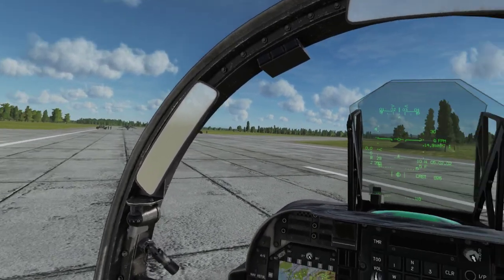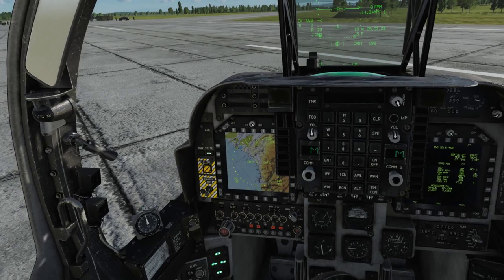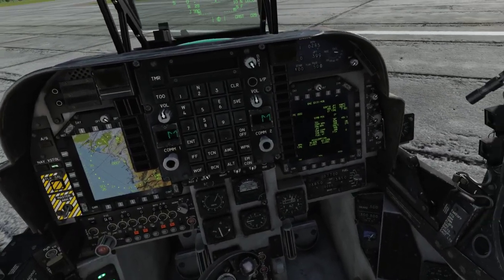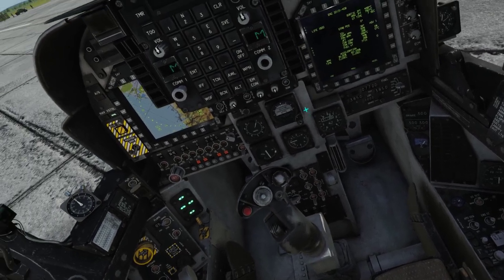Begin with the standard C waiver check. Normally, you would set up your clock, weapons, avionics, IFF, video recording system, countermeasures, and radar altimeter, but you can skip the weapons and countermeasures portion for this flight.